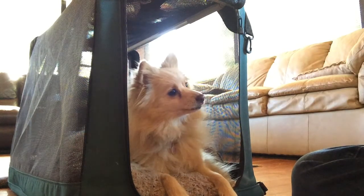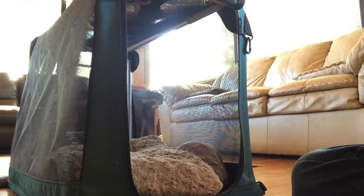Good girl. Very good. Wait. And now once she's gotten used to going in the crate, then you actually start closing the door. Kennel. Good girl.